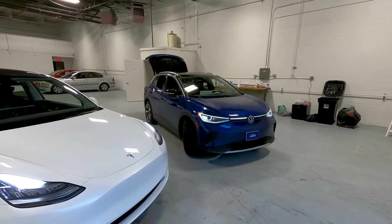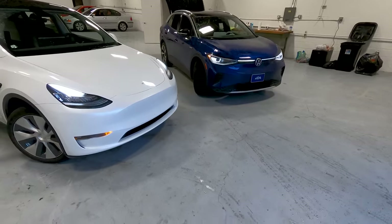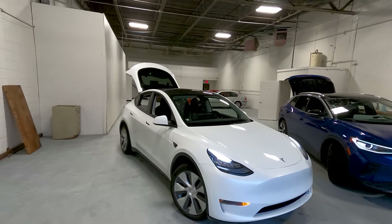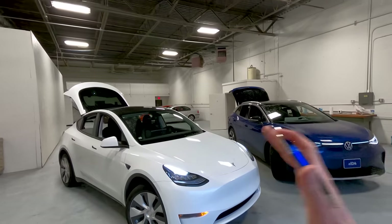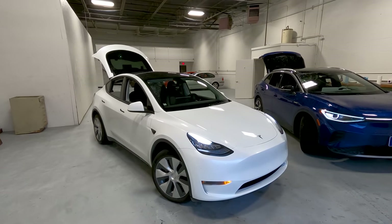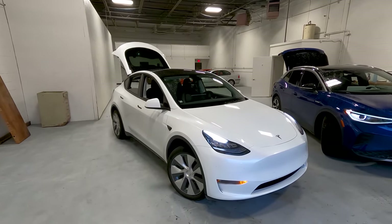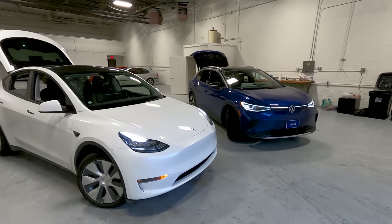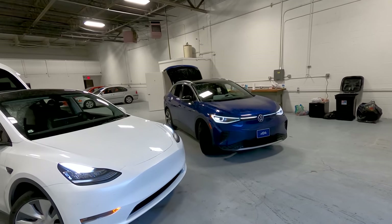The shorter-range rear-wheel drive ID.4 weighs just about as much as the long-range all-wheel drive Model Y — that thing is heavy. And on speed: the ID.4 is making about 200 horsepower. The long-range Model Y dual motor is in the mid-300s horsepower range. Even in standard range form, you've got 5.3 seconds 0-60, and it continues to feel strong well over highway speeds. The ID.4 is peppy but certainly not fast. You also get leather seats and power driver and passenger seats in the base long-range Model Y; the ID.4 has cloth and no power passenger seat.